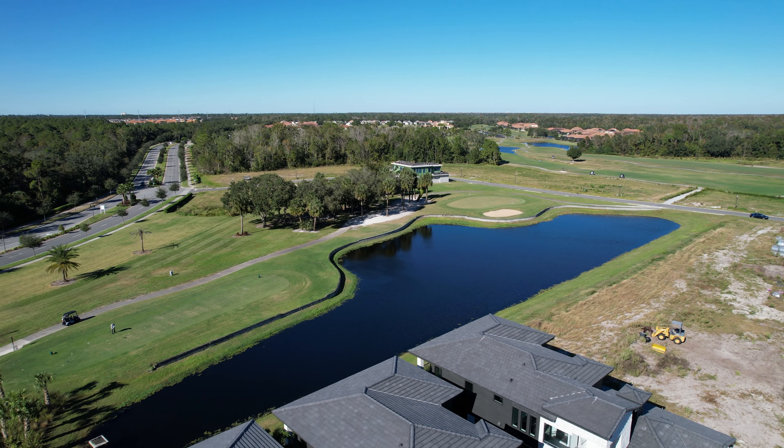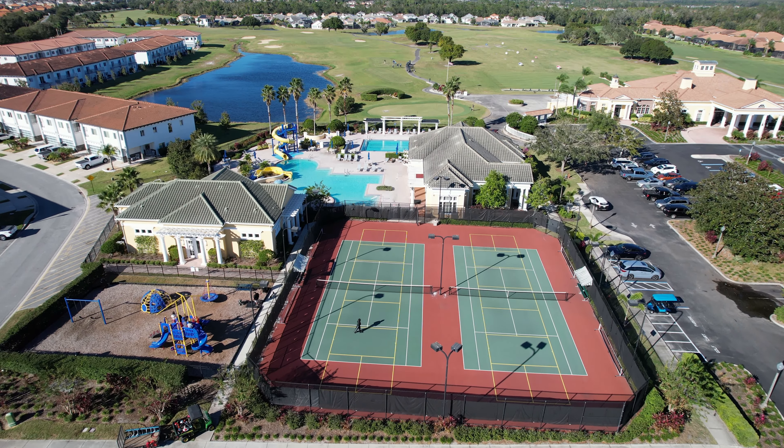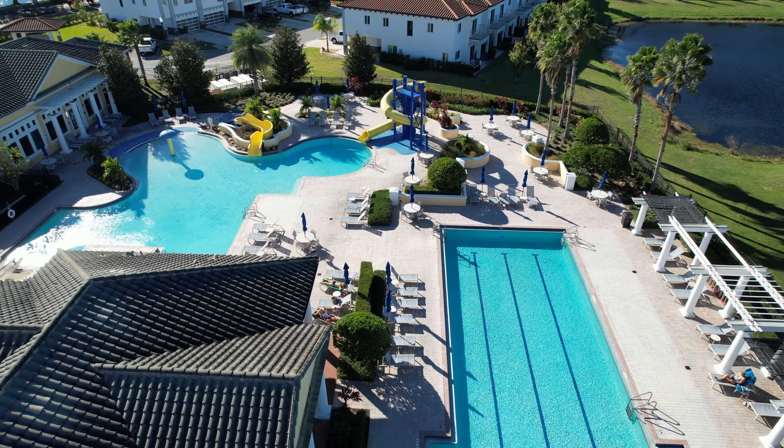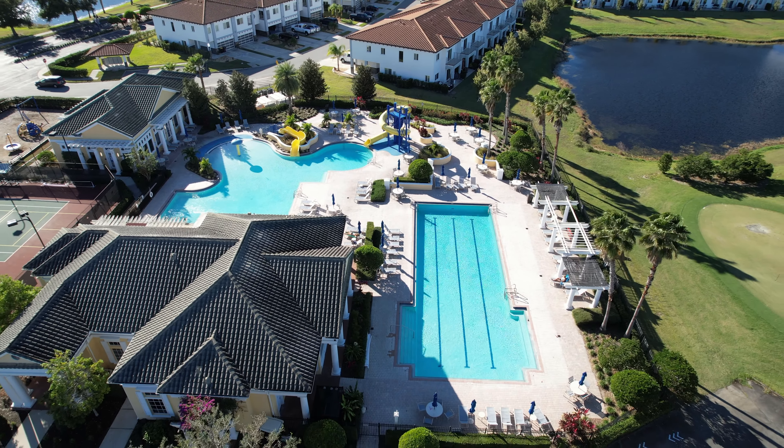The community consists of a golf course with clubhouse, restaurant, two pools, lighted tennis courts, fitness center, dog park, and they also have a 24-hour guarded gated community for only $139 a month for your HOA fee and no CDD fee.